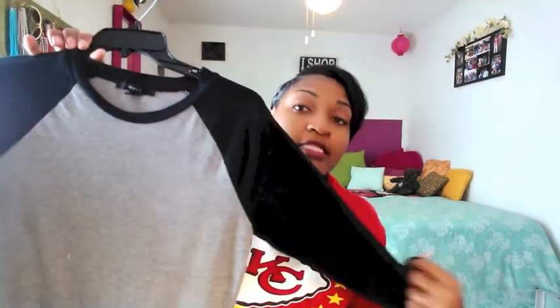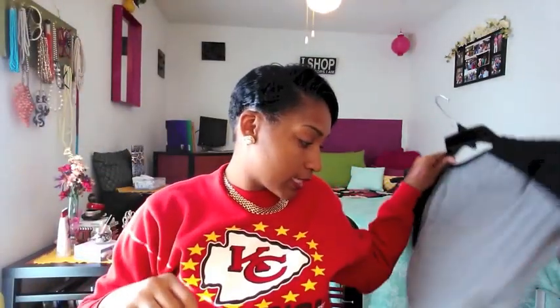Next, we have a baseball tee dress. It's like a baseball tee at the top with a skirt at the bottom. This is actually pretty short — it cuts me at mid-thigh, and I'm 5'6", 150 pounds. If you're going to wear this for the fall, I would definitely suggest tights or leggings underneath to keep your legs warm.